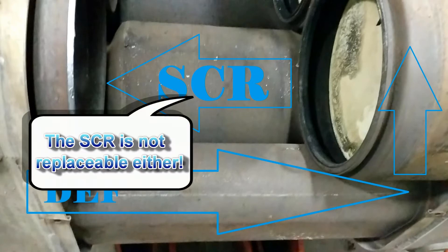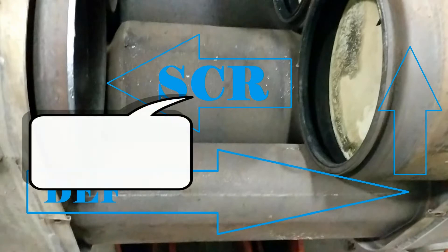Inside the catalyst is where the chemical reaction takes place that reduces NOx emissions. After flowing through the catalyst, the exhaust exits the box.